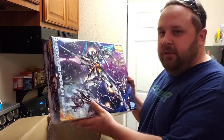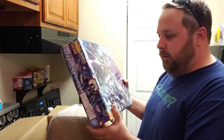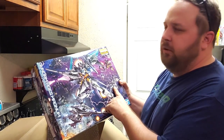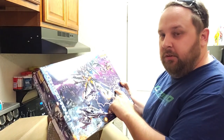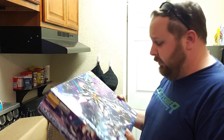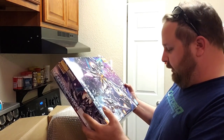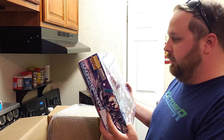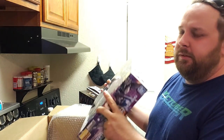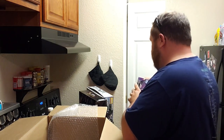I love the fact that it features multiple versions of other Build Divers — we have the Red Beret, the 00 Diver, the Momo Cabool, and the Jim 3. That doesn't necessarily mean those are what's coming next, but we've already been told there will be more MG Build Divers kits in the future.